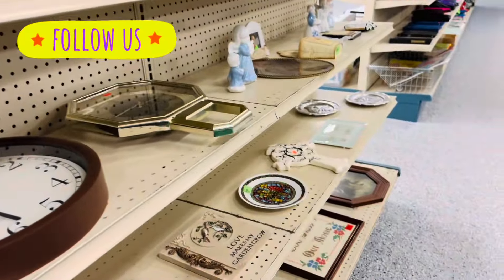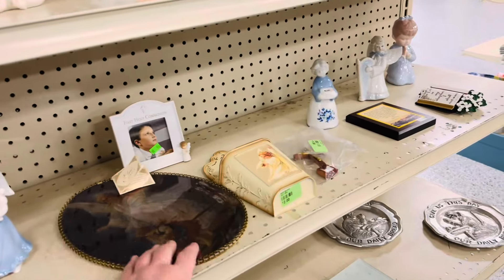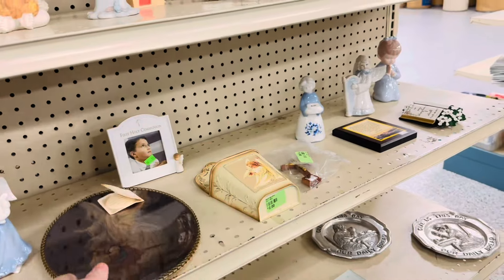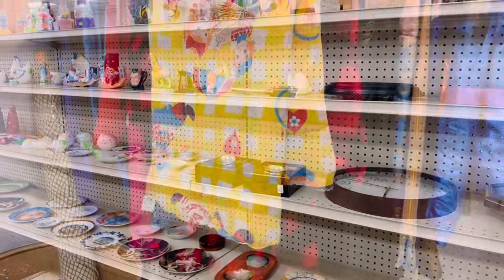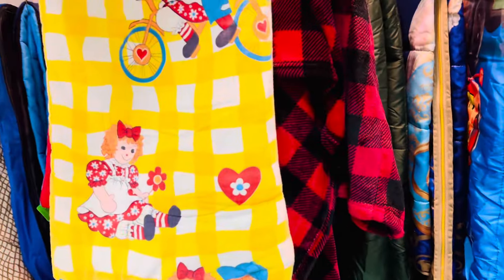Definitely stay tuned for my Goodwill haul from the other day, because I am so excited about what I found. It's been on my list for years to try to thrift it.